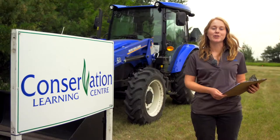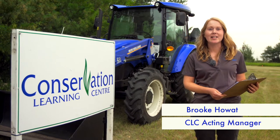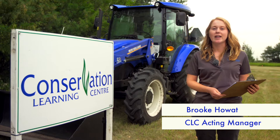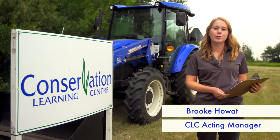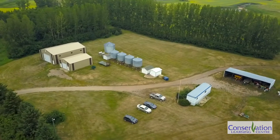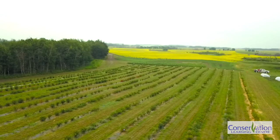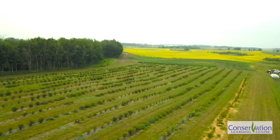Welcome to the Conservation Learning Centre's 2021 Virtual Field Day. We are once again releasing a series of videos showcasing our demonstrations and research projects here at the CLC. Thank you to our sponsors the Saskatchewan Wheat Development Commission and the Saskatchewan Flax Development Commission, and a big thank you to all of our funders who support research here at the CLC.